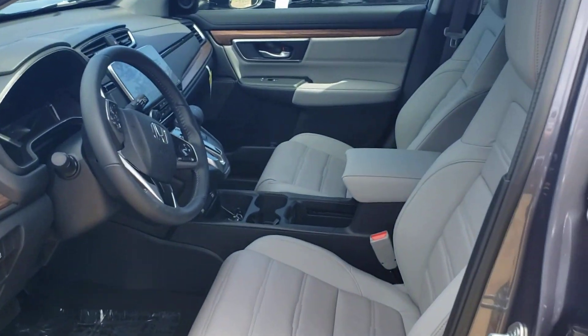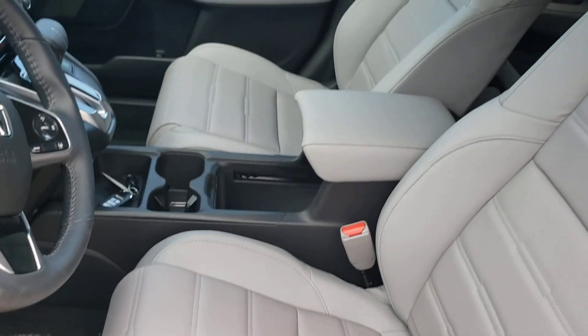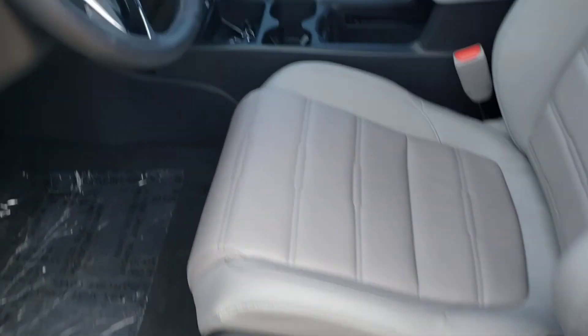The inside of the EXL is a full leather interior with incredibly comfortable captain's chairs, which are fully electronically adjustable and also have lumbar support.